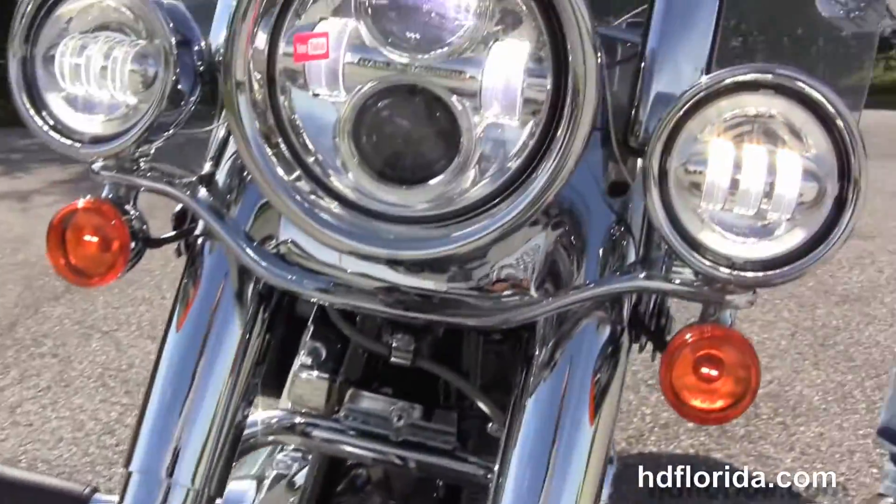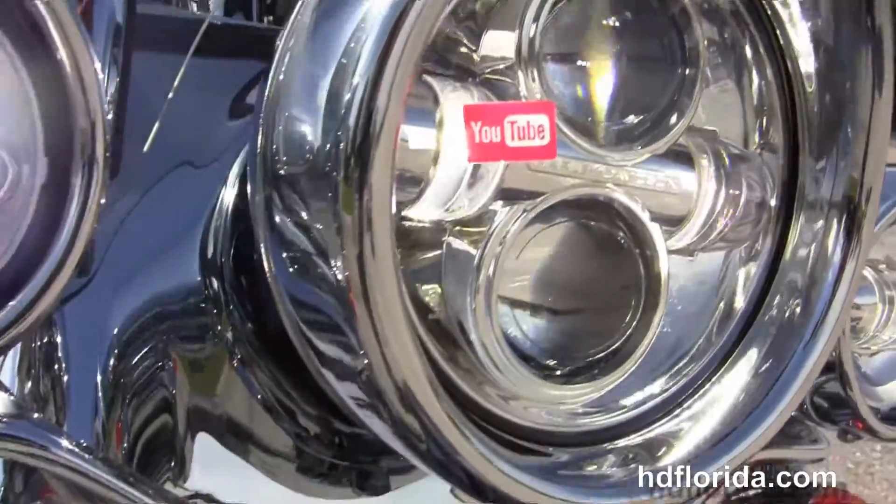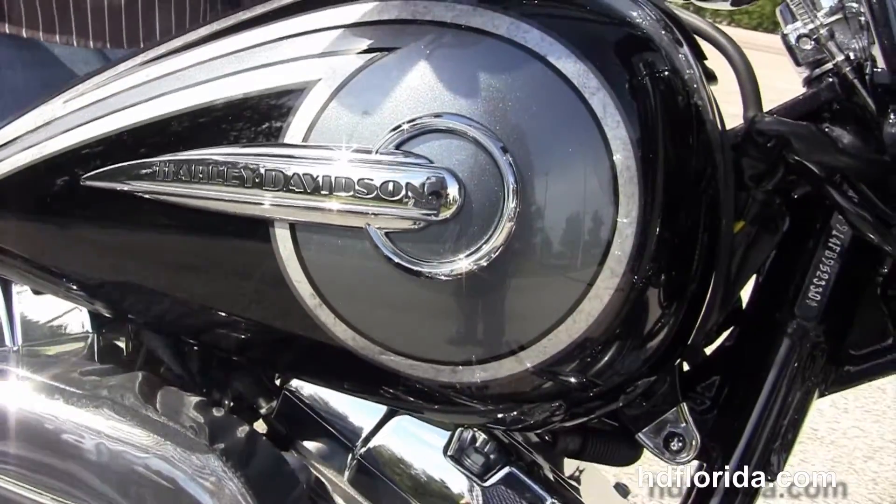This bike is in the black crystal and dark tungsten two-tone CVO paint with airflow graphics, in stock and ready for immediate delivery. Let's have a quick listen.